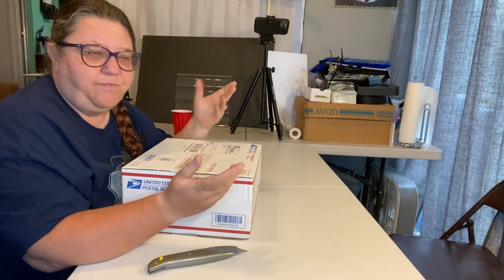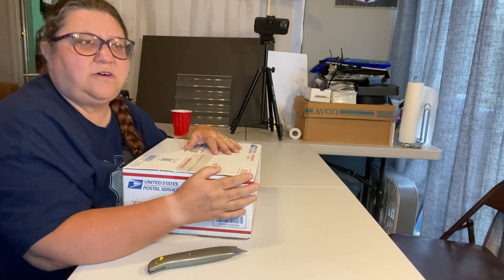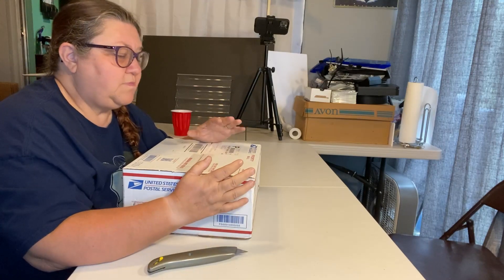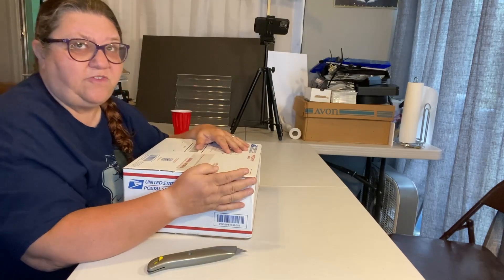So if you're new to my channel, I buy subscription boxes, I go to thrift stores, yard sales, estate sales, Goodwill — wherever I can find something to flip for a profit. The great thing about subscription boxes is a lot of times I'm adding to my collection or giving gifts for family and friends, and hopefully making a profit by reselling what I don't want.